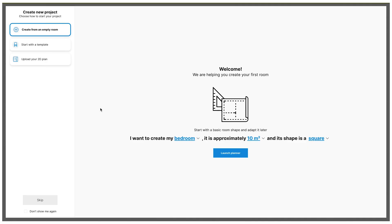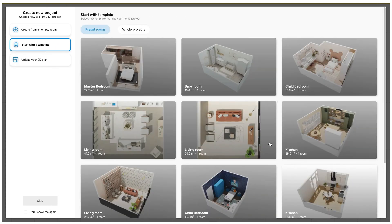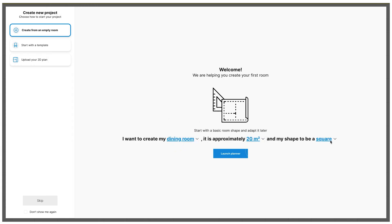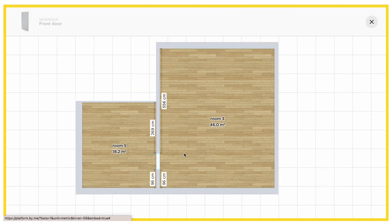With Home by Me, you have several options to start a project. You can import an existing 2D plan, draw inspiration using one of the projects proposed by Home by Me, or even start by selecting a type of furniture, its surface area, and its shape. Design your walls in 2D, add doors and windows. With this 2D plan, you can already share it with your friends and family or your clients to get some initial feedback before continuing to develop the project.